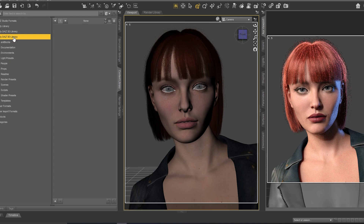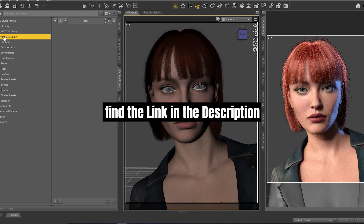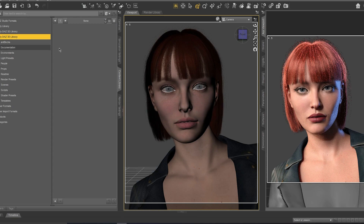If you like it, you can download it from the link in the description. After downloading and importing it into the studio, you need to go to My DAZ 3D Library. If you don't know how to import content into DAZ Studio, you need to watch my video where I show you exactly how to do that.